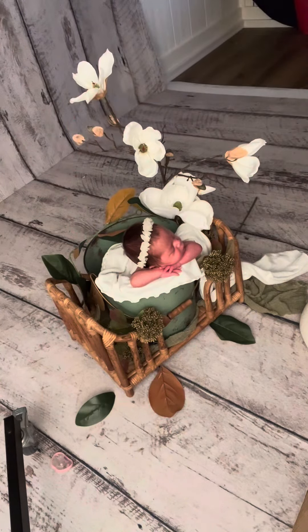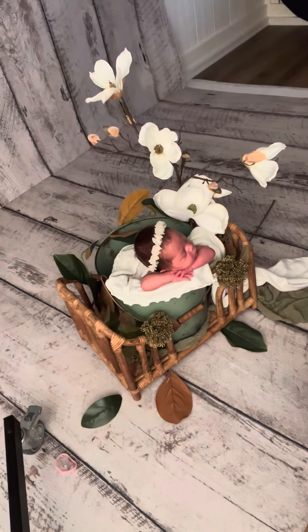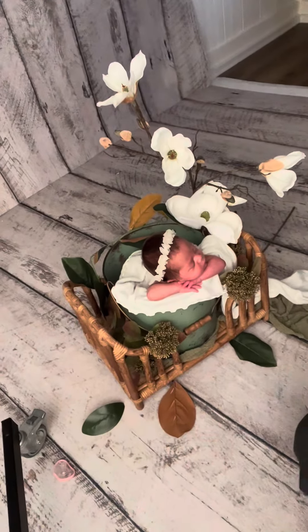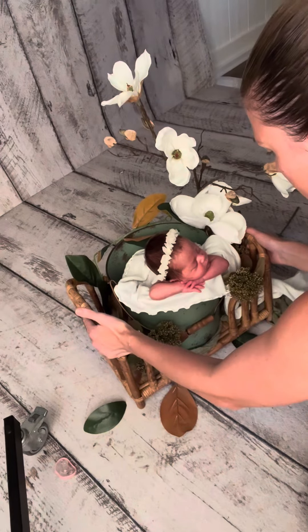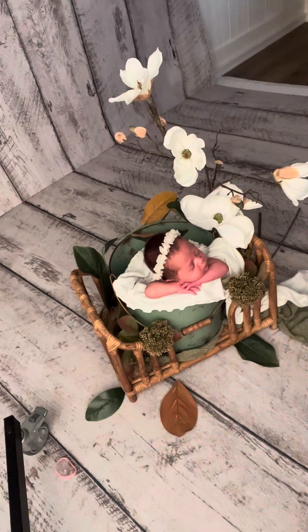I just want to make sure that she is safe and happy when she's in this bucket, and she's so settled. I did have to move it because of the way that I posed her — her face was turned a little bit too much for me. But because I don't want to disturb baby, it was easy for me just to rotate the prop just a little bit.